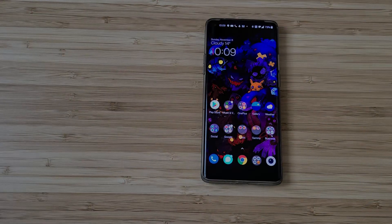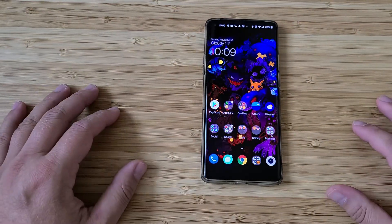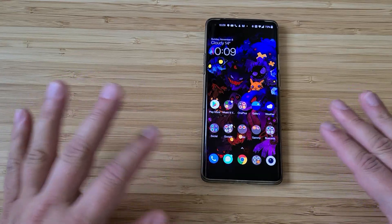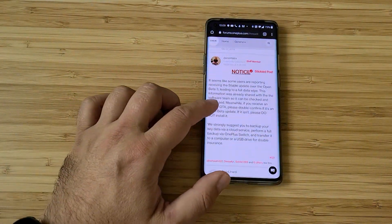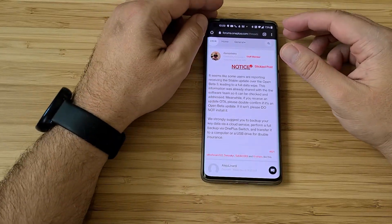Hi guys, VST here, Venas Vistek. Welcome back — this time a OnePlus video, and I'm gonna directly go to the topic. I have been made aware that